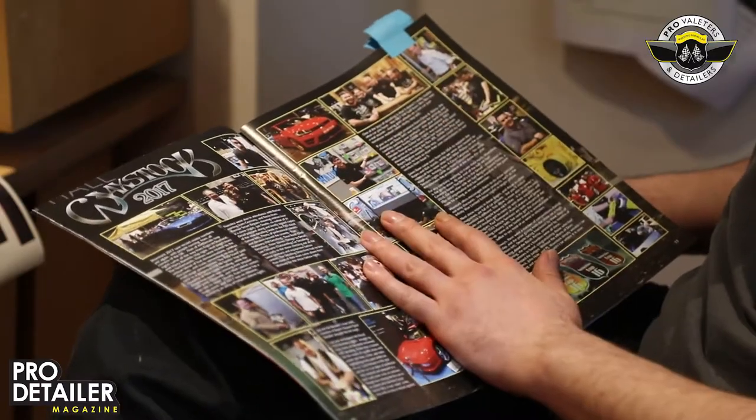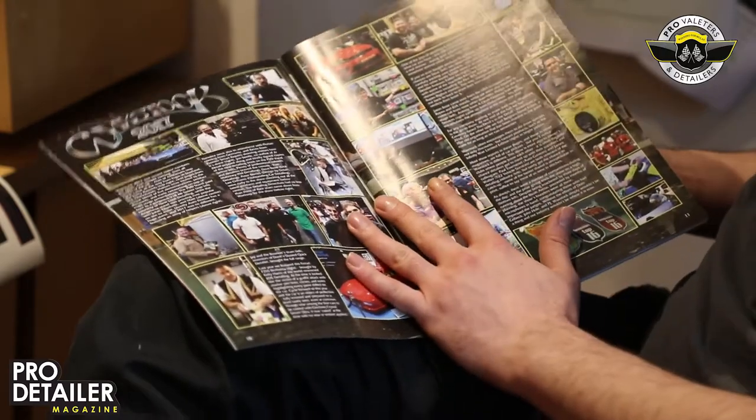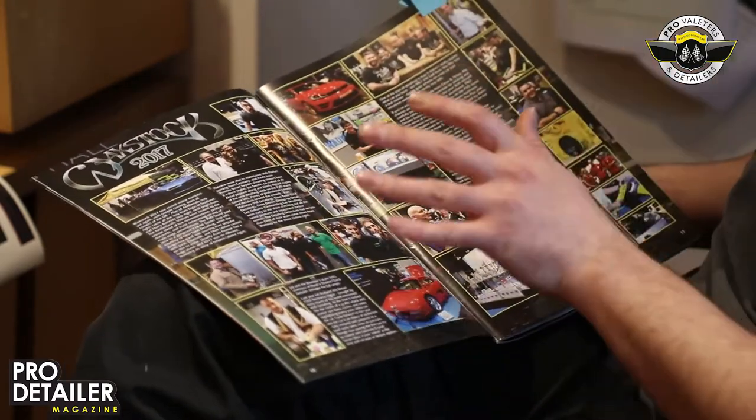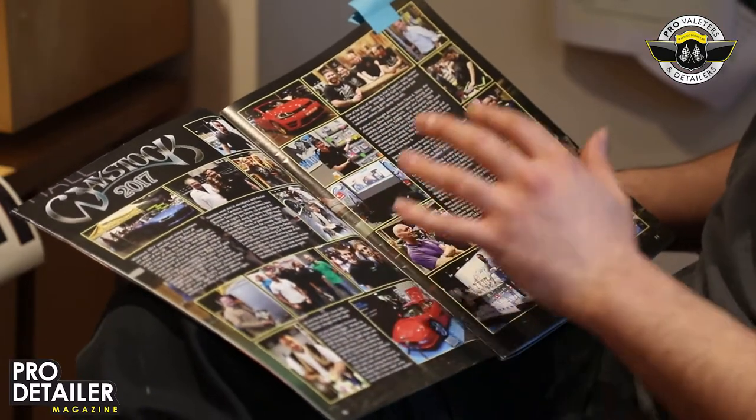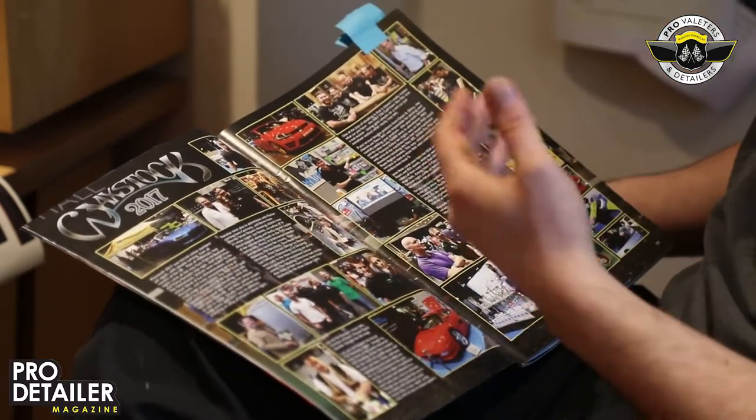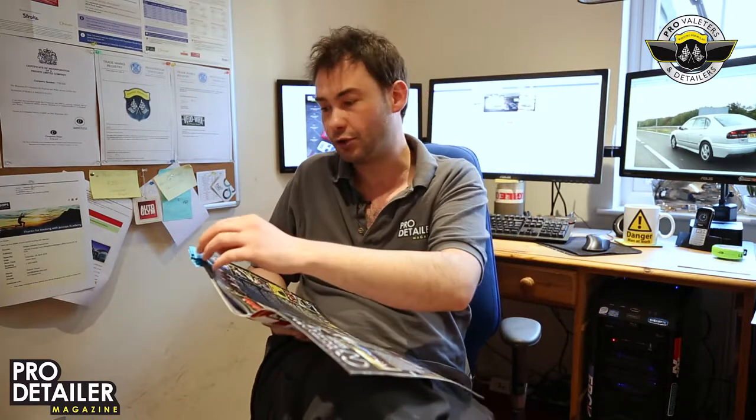The events section — as ever we start with news and events, and we covered Waxstock. Waxstock in 2017 was one of the biggest, if not the biggest, Waxstock ever, and more than that it was actually a really nice atmosphere. It was really easy going, lots of interesting guys were there and an awful lot happened. It was a good day at the Ricoh. Do remember Waxstock 2018 is 22nd of July at the Ricoh, so make sure you're there if you can.